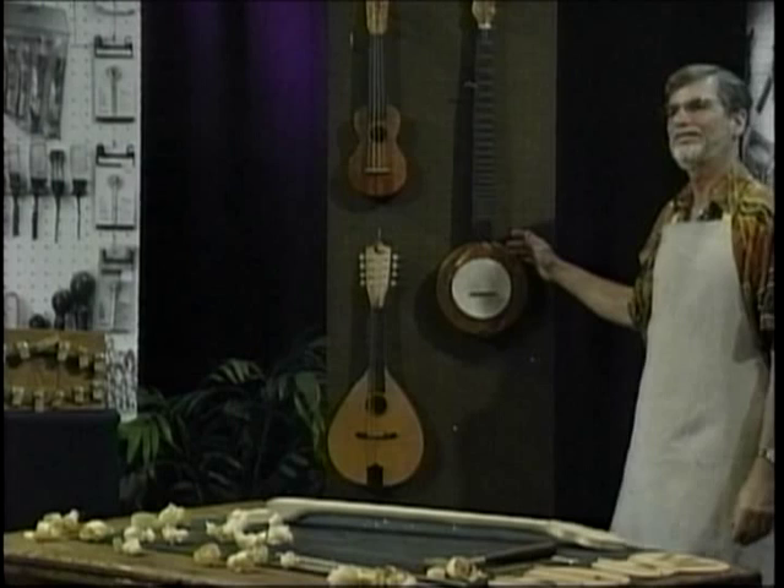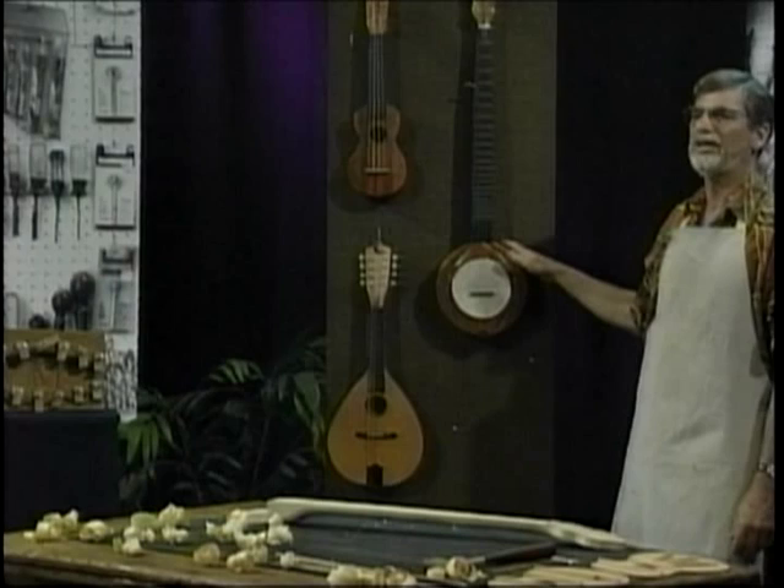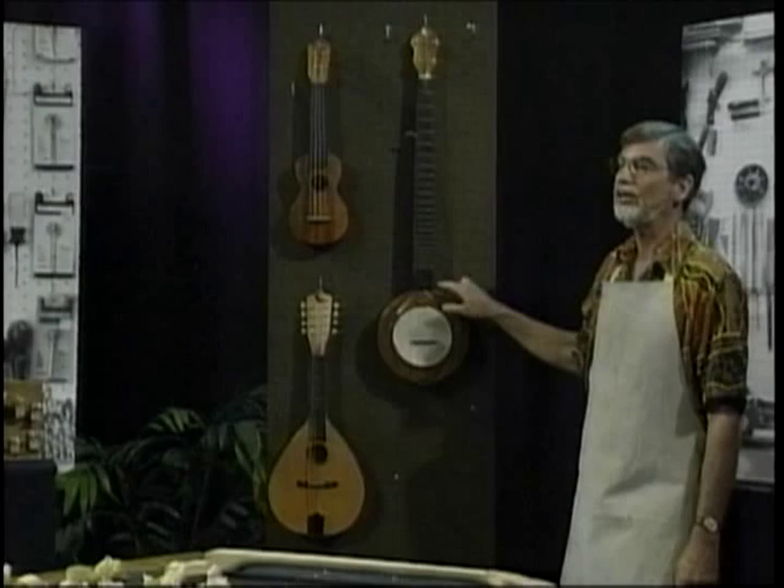As you can see, this looks quite different from those played by most bluegrass and country musicians. The most obvious difference is the large wood rim and the small drum head.